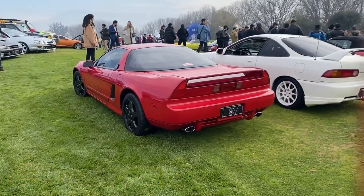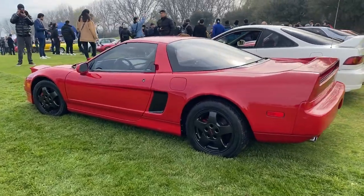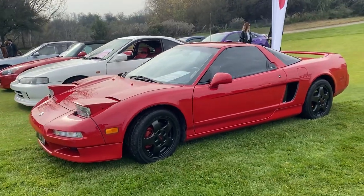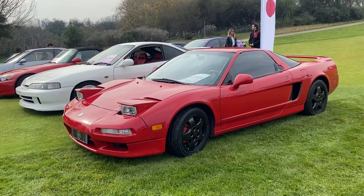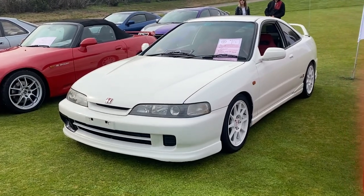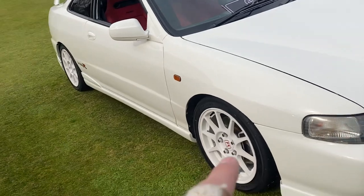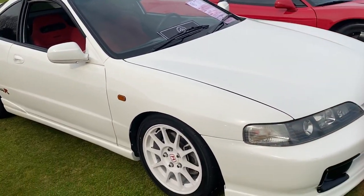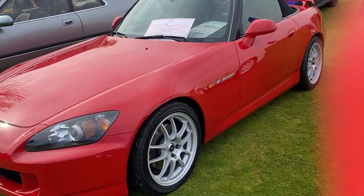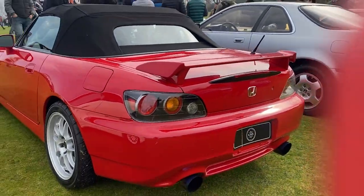Y hablando de locuras: el auto que le hizo la pelea a Ferrari en los años 90, el Honda o Acura NSX. Un auto en cuyo afinado participó el mismísimo Ayrton Senna — un auto muy especial en términos de conducción, de unidades construidas, de confiabilidad y de historia. Si seguimos con los japoneses, nos vamos a encontrar con un Honda Integra Type R, generación DC2, clásico con sus llantas blancas y butacas rojas. Tenemos acá un S2000 prácticamente como nuevo, súper lindo con su alerón original.